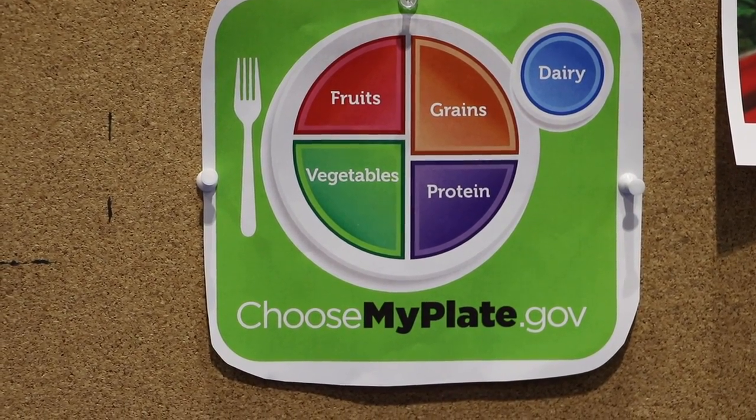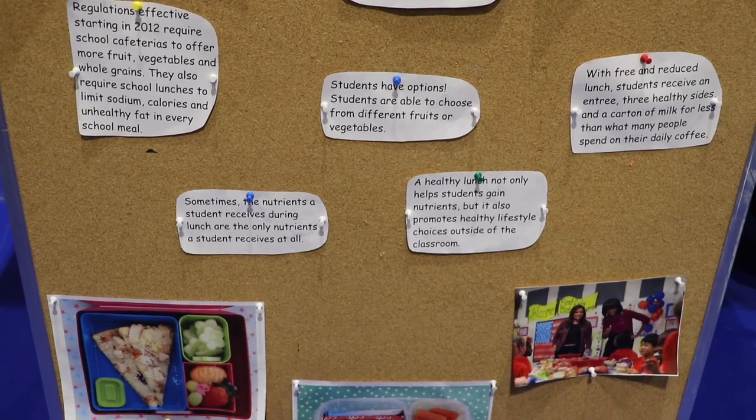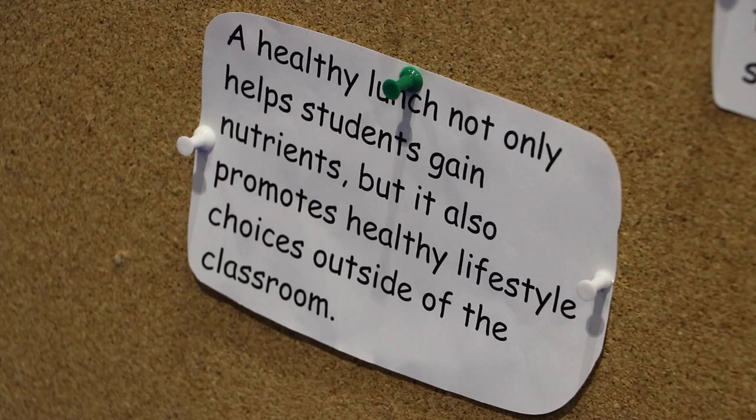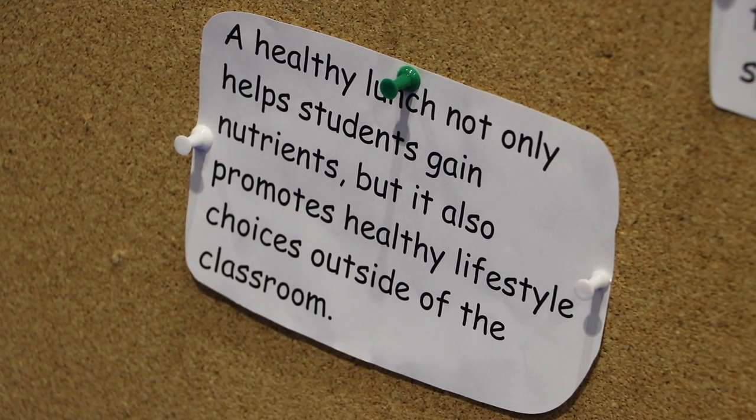School lunch is important for a lot of students across the globe. Sometimes it might be the only meal that students get, so it is really important that there are nutrients in school lunches. A healthy lunch not only helps students gain nutrition but it also promotes healthy life choices outside of the classroom.